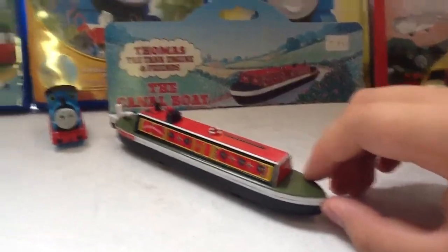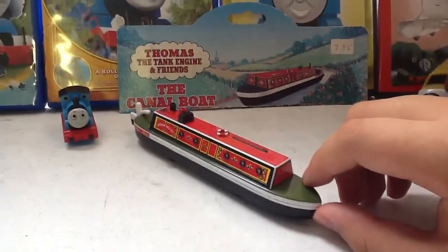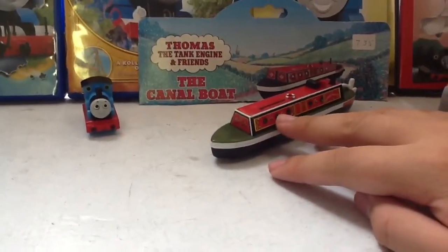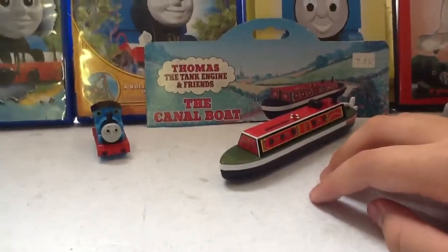There was a knockoff Thomas the Tank Engine picture there which just looked horrid and I didn't really like it a lot. It resembled a Take Along Thomas but it was pink and had a very weird face.